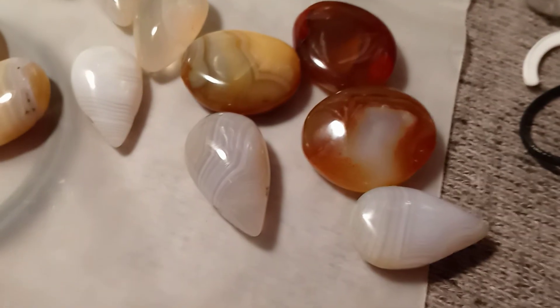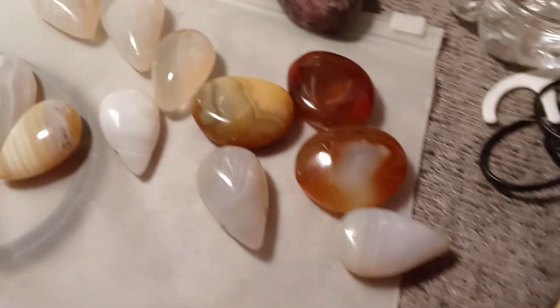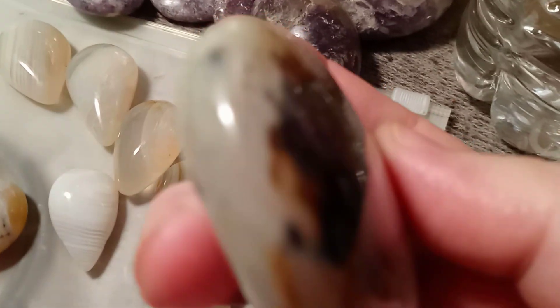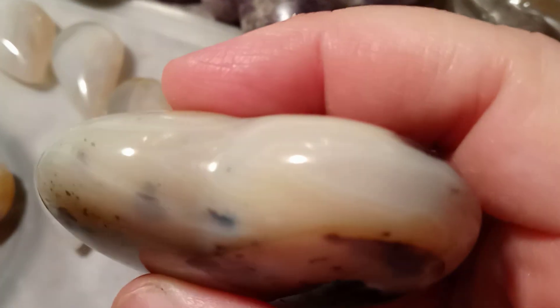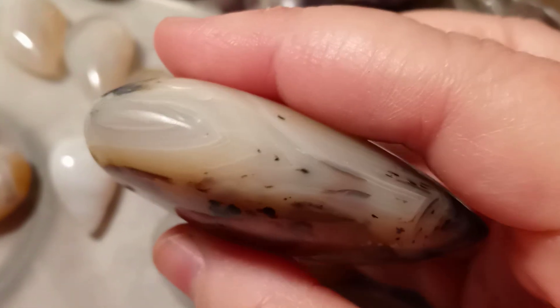Speaking of agates, I got this really beautiful one — look at this. I got this for five dollars. Look at the lines, look at that pocket. I just love it. I put on my glasses and get a flashlight, and this has got lines all the way around it. There you go — lines all the way around it.